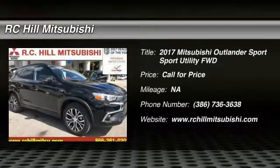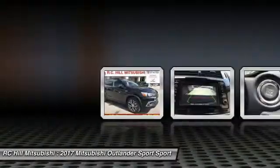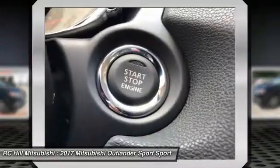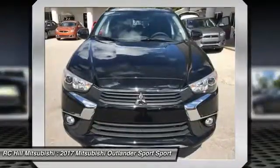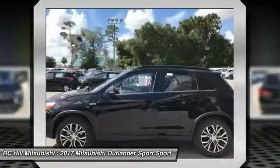2017 Outlander Sport. The all-new Outlander Sport features a fuel-efficient engine paired to either a 5-speed manual or a continuously variable transmission and comfortable accommodations for 5. Passengers will be treated to a refined ride in comfortable surroundings with a host of welcome features.